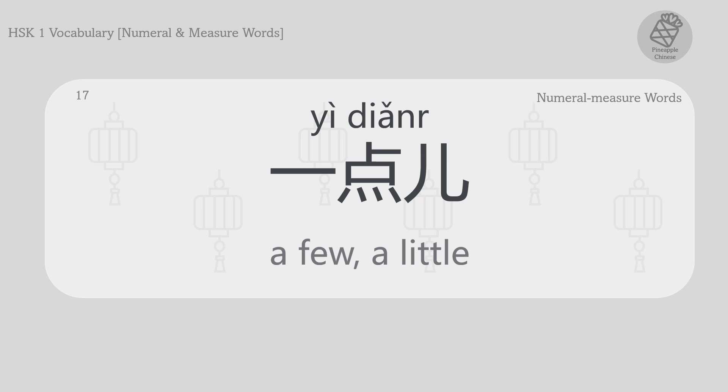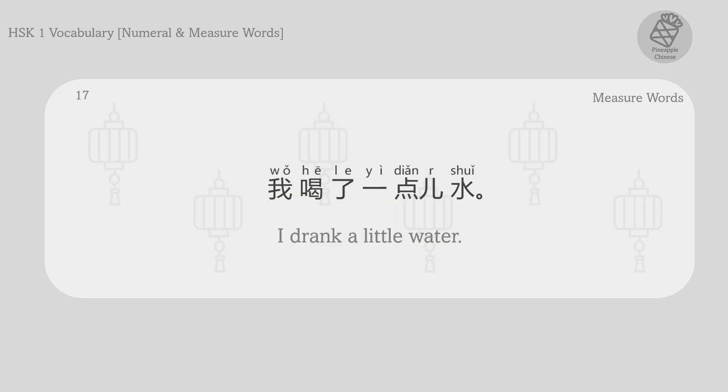A few. A little. 一点。 我喝了一点水。 I drank a little water.